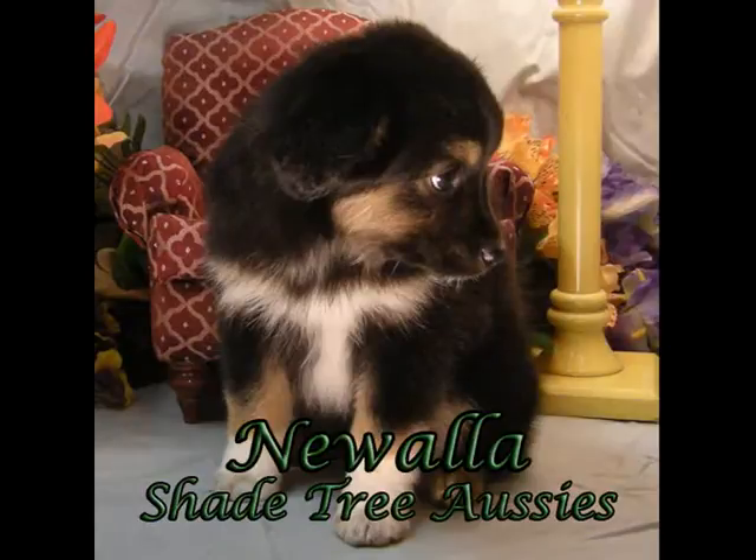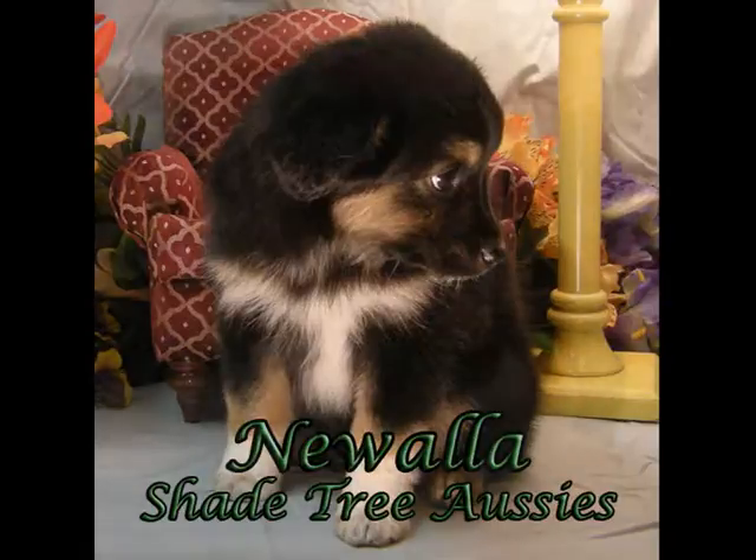This is Nuala. She really is well put together and can maybe go to the show ring. She's very sweet and loving.